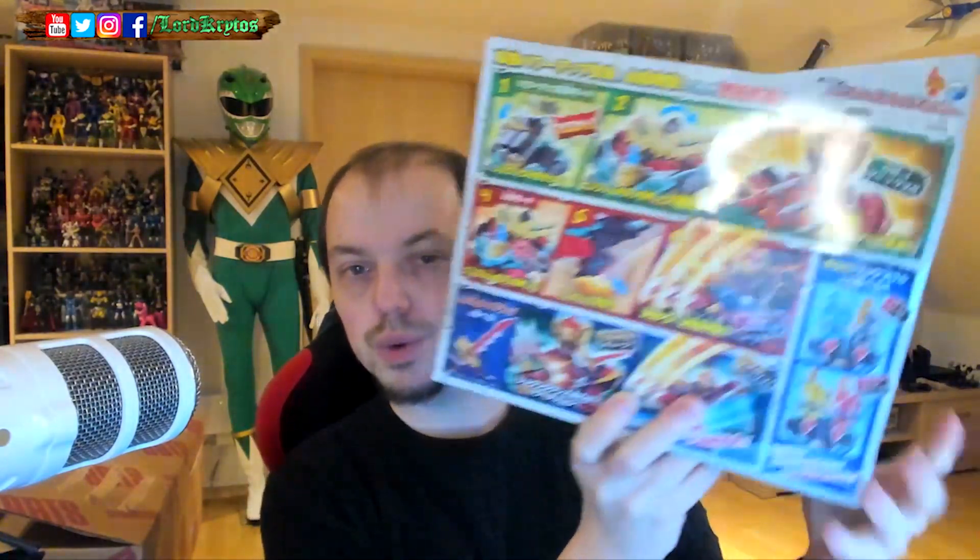This one also came from Big Bad Toystore — the Dino Knight Morpher from Power Rangers Dino Fury, or the Ryusoul Max from Ryusoul, which is the Japan version. Pretty cool thing. There's a lot of other stuff you could get from that show, and I was already getting the main morpher from the show last year, so I couldn't say no.